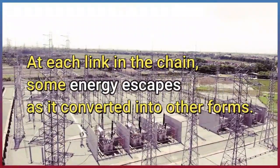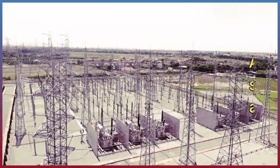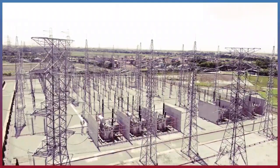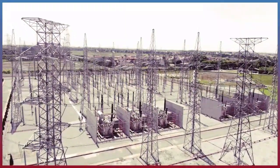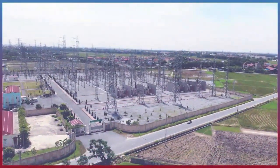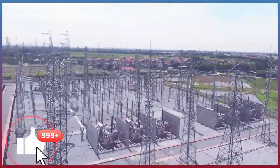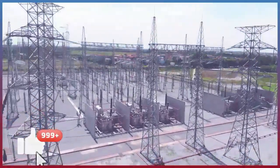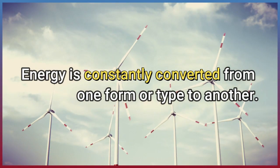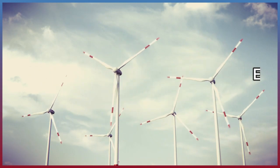At each link in the chain, some energy escapes as it is converted into other forms. Energy is constantly converted from one form or type to another.